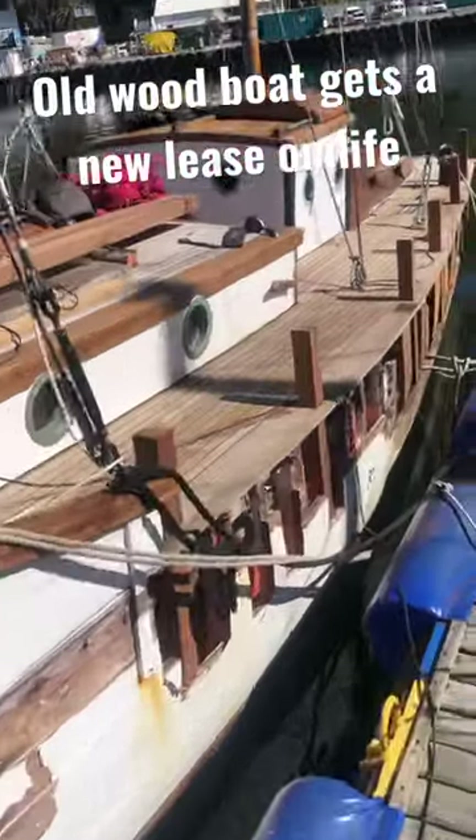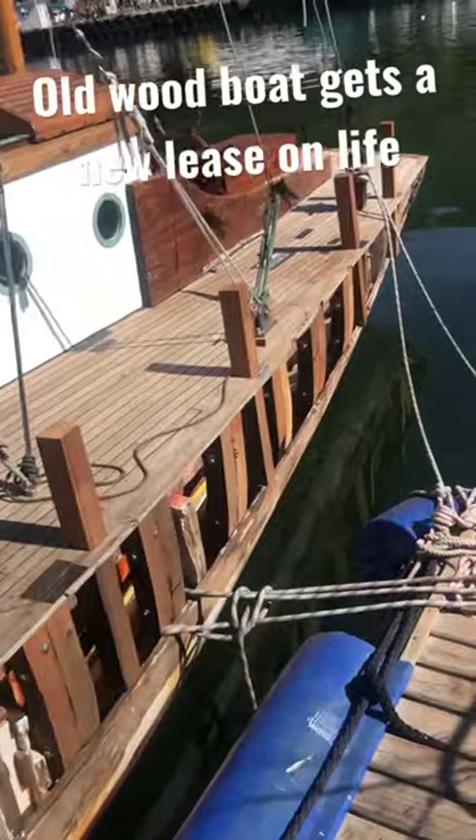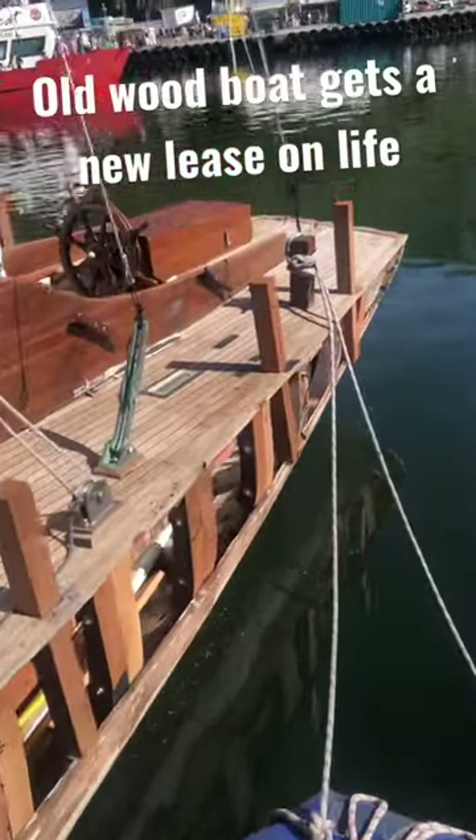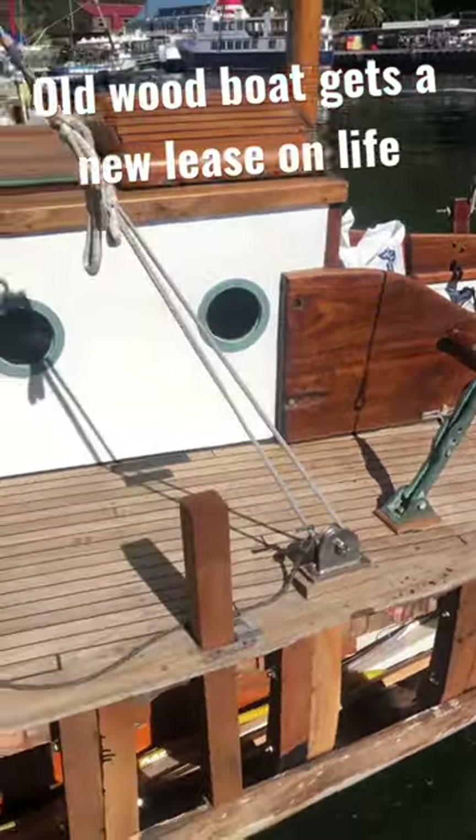Here's a sneak peek of a beautiful old wooden boat, almost 100 years old, getting restored. I'll see if I can get some footage of it once it goes on the hard.